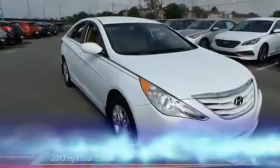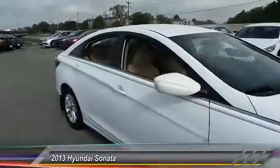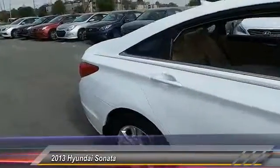The 2013 Sonata. The Sonata has a long list of technologically advanced interior features and options that make driving safer, more convenient, and much more fun.